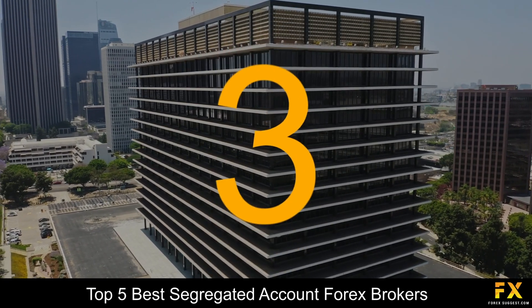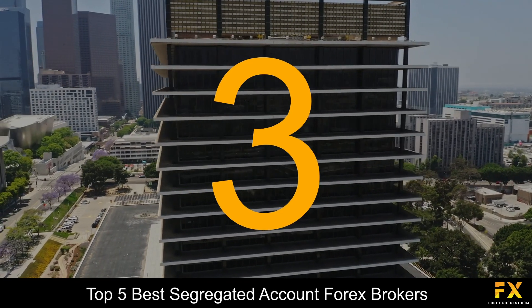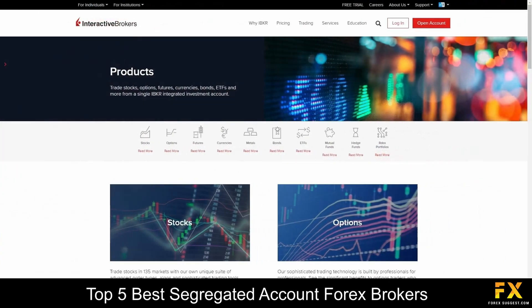Coming in at number 3, we have Interactive Brokers. Interactive Brokers is an online financial broker that was founded in 1978 and is regulated by multiple financial authorities, including the UK's Financial Conduct Authority and the US Securities and Exchange Commission. Interactive Brokers offers sophisticated trading technology and specializes in trading through stocks, options, futures, forex, precious metals, bonds, and more.